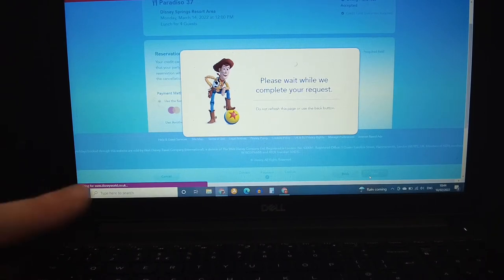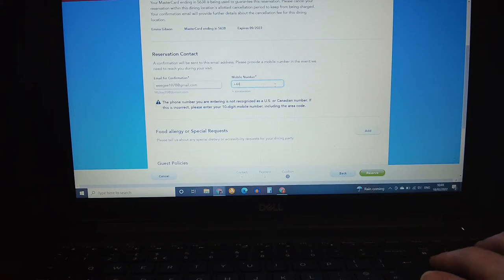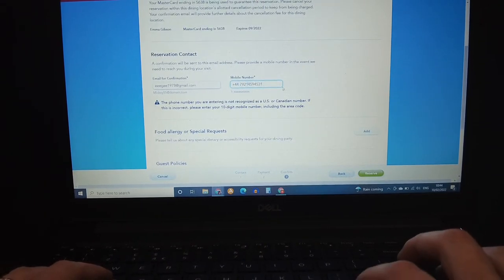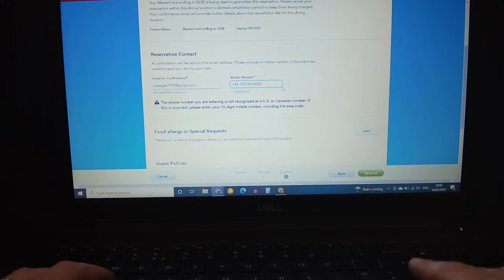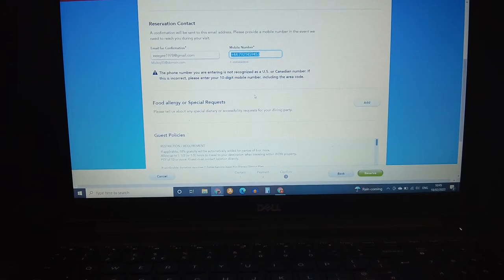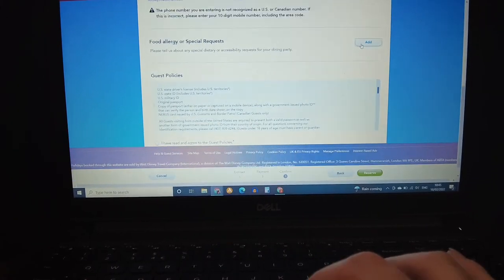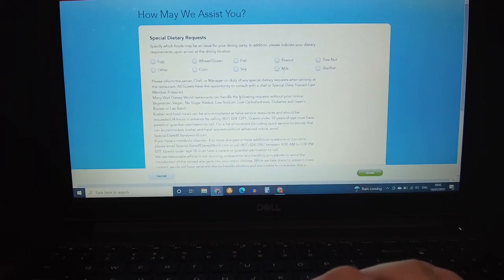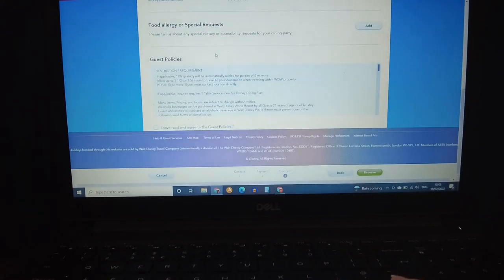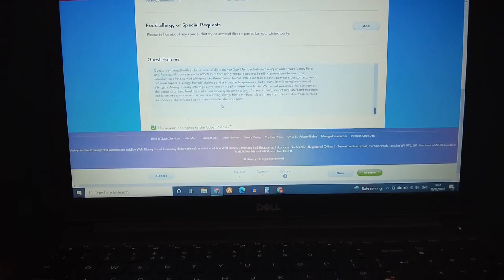Have your card saved and ready. Once you press next it will ask for your phone number. If you're making multiple reservations, type your number in the English format once, then copy and paste it each time so you're not retyping it — that saves time. You can also add food allergy or special requests here by clicking the relevant button.